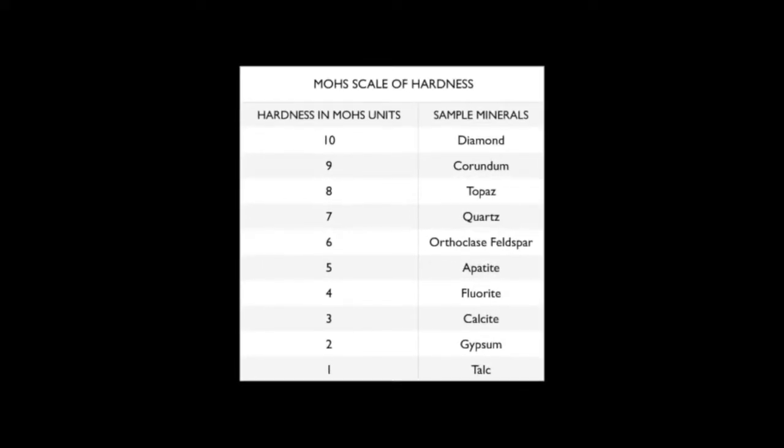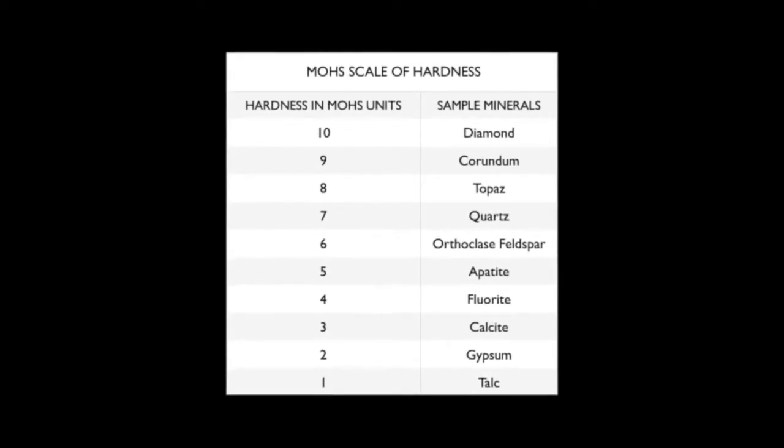It's a numbered scale listing ten minerals that are ranked in order from least hardness to hardest. The least hard mineral on the scale is talc at number one, and the hardest mineral on the scale is diamond at number ten.